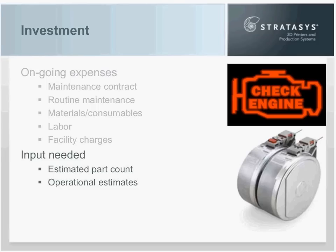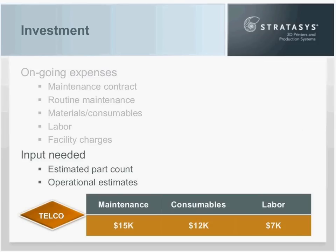You'll need to turn to your reseller or vendor to get details you won't have unless you've run that specific machine before. For Telco, Joe has determined he'll have a maintenance expense of $15,000 a year, parts and consumables of $12,000, and $7,000 a year for labor — for part-time assistance for post-processing parts. He is actually bringing in a part-time person on top of those already on their payroll.